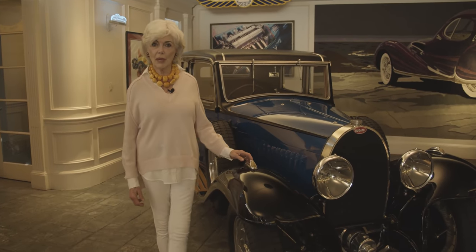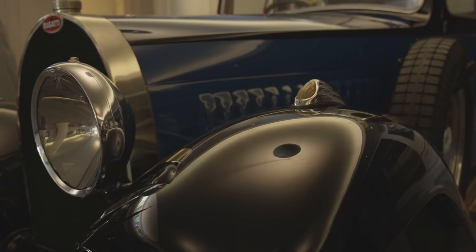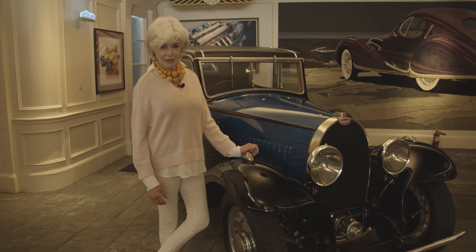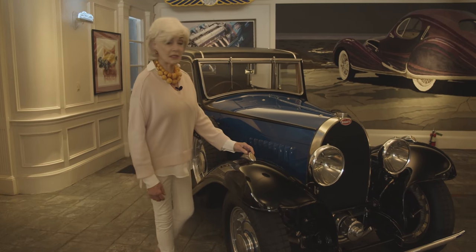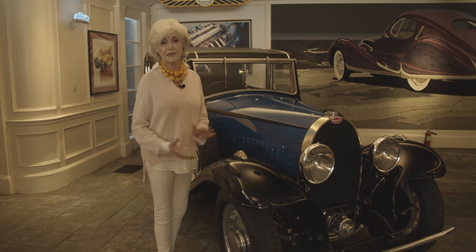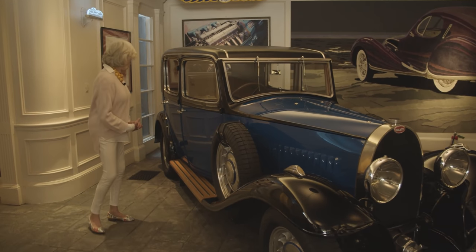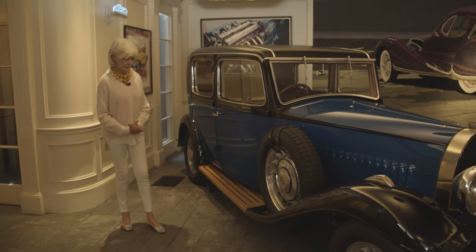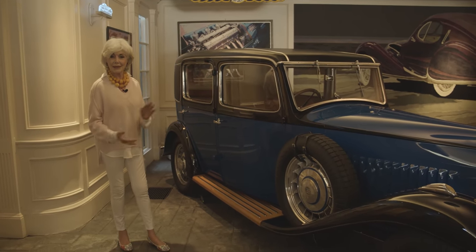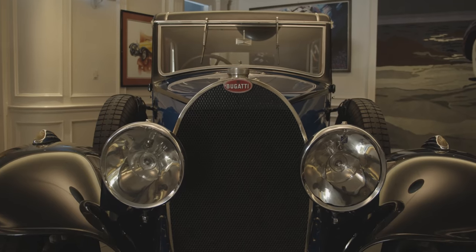This is a 1931 Type 49 Bugatti. We try to keep one or two Bugattis because Bugattis are the hallmark of Peter's car passion. This was essentially a touring car quite early — a touring car not destined for the racetrack. It's quite a comfortable car, four doors. You could just see someone driving around in this in the countryside in the 1930s, wearing of course a beautiful hat and a flowing long dress.